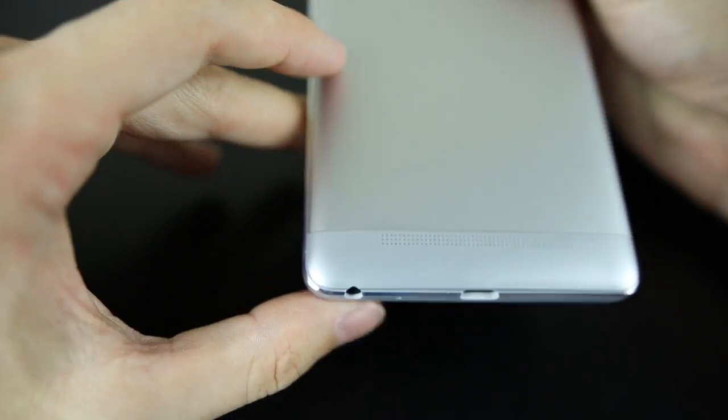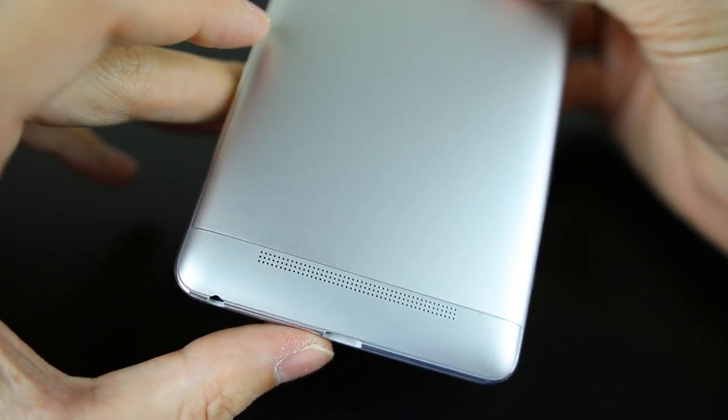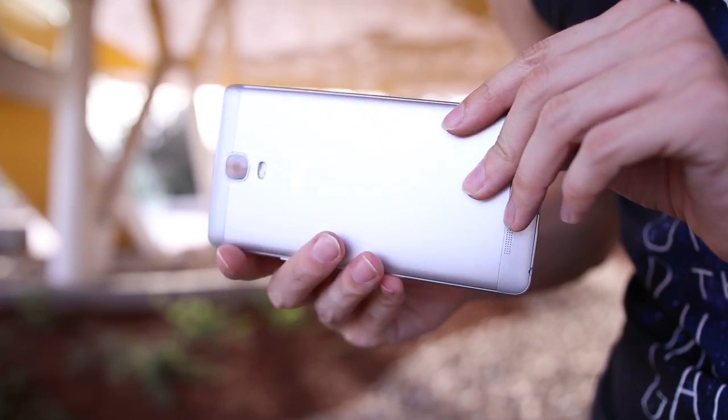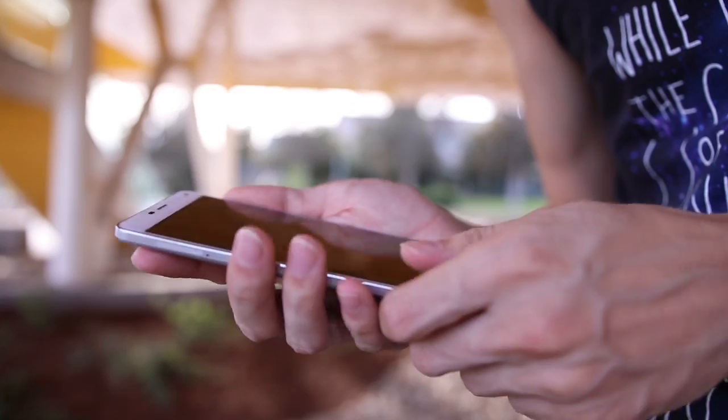While Blue is known for cheaper plastic designs, the Energy XL is actually mostly aluminum and feels surprisingly high-end. The curved glass around the edges is a nice touch, though the 6-inch screen does make it pretty difficult to hold in one hand or fit into a pocket.